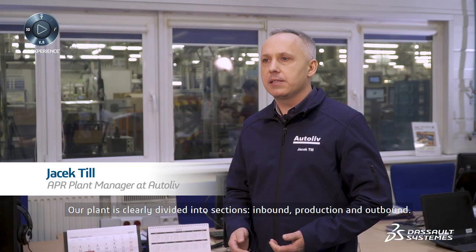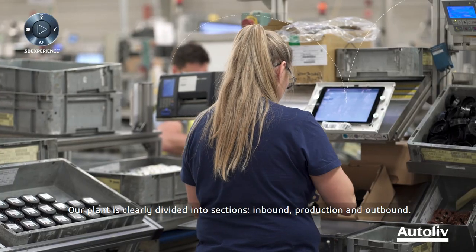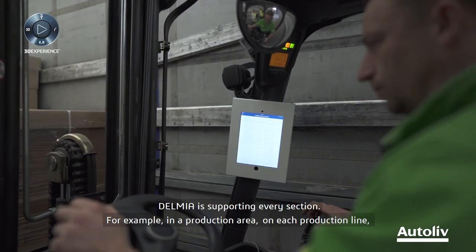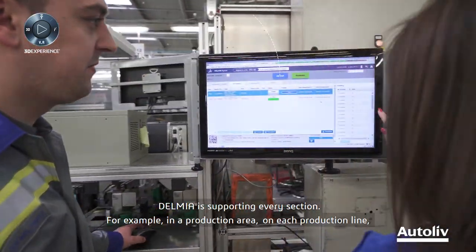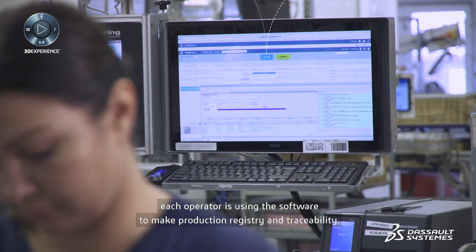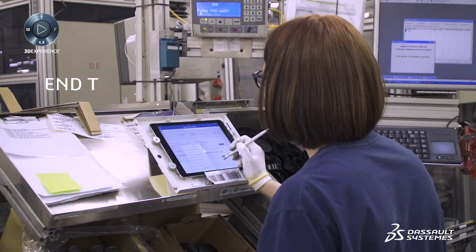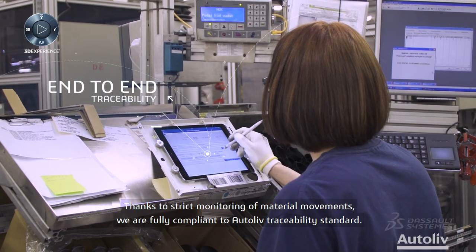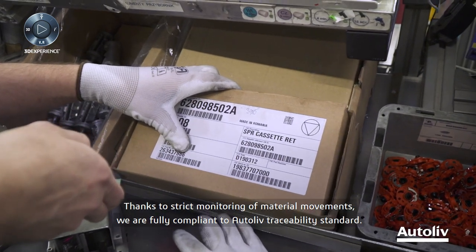Our plant is clearly divided into sections — inbound, production and outbound — and Delmia is supporting every section. For example, in a production area, each production line and each operator is using the software to make production registry and traceability. Thanks to strict monitoring of material movements, we are fully compliant with Autoliv traceability standards.